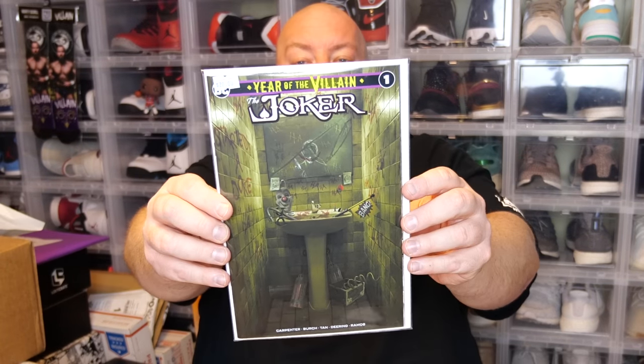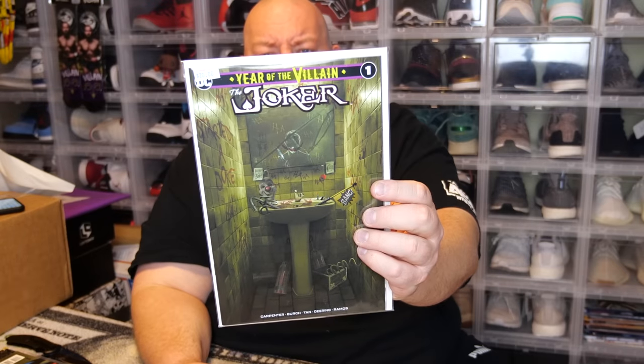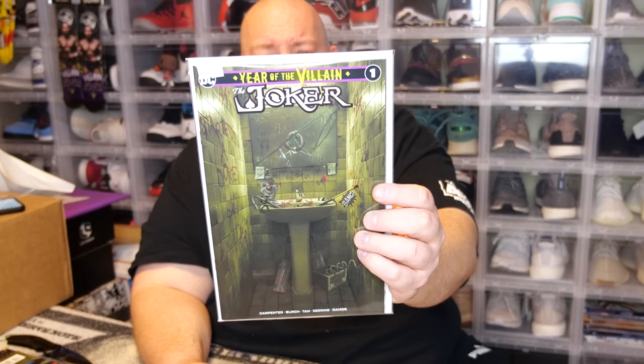Next we've got All New All Different Avengers number one variant edition — a little bit of a newer Avengers from 2015. It has a little spine damage but it's just a comic book, not really supposed to be one of your main hits. Next one — oh, nice — I actually got this same book out of a Spider-Man mystery box. It's the Joker 'You Are the Villain' — a one-in-50 or one-in-100 variant cover, pretty hard to get, and it actually sells for some decent money. Pretty nice book to pull out of this box.